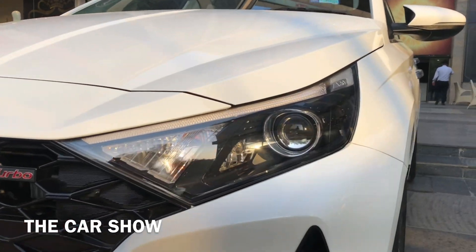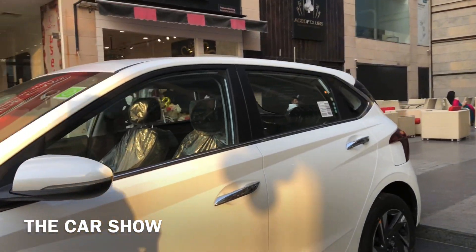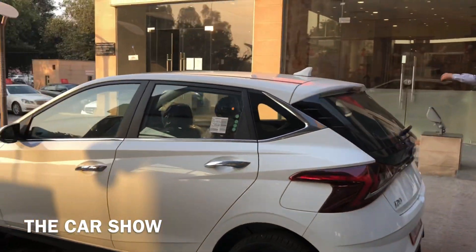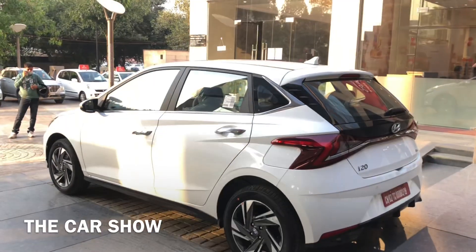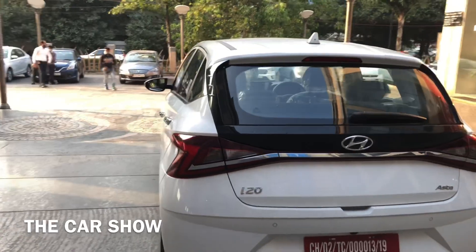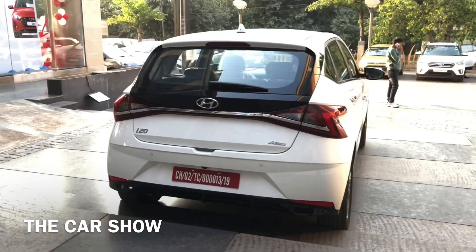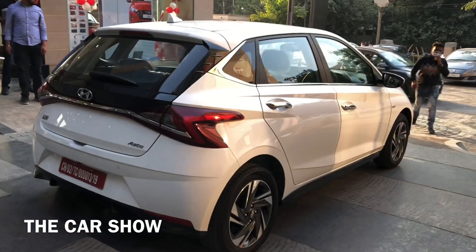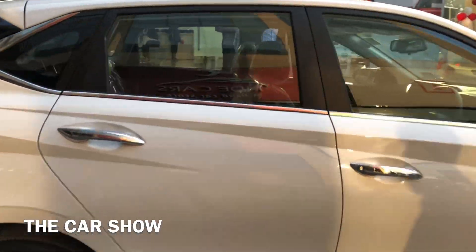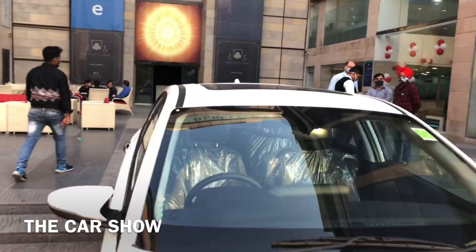Hyundai i20 में 3 engine options offer किये जाते हैं — 1.2 liter petrol, 1.5 liter diesel, और 1.0 liter turbo petrol engine, जो कि आप अभी देख रहे हैं। यह engine 120 PS की power और 172 Nm का torque produce करता है। Hyundai i20 में total 4 variants हैं: Magna, Sports, Asta, और Asta optional।